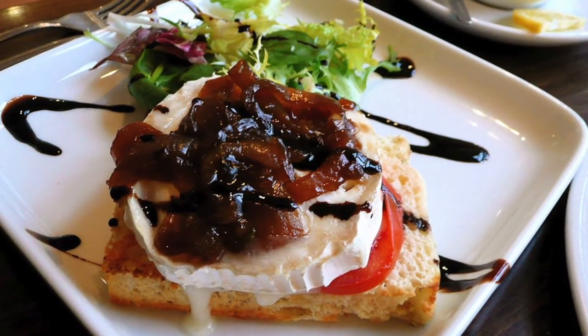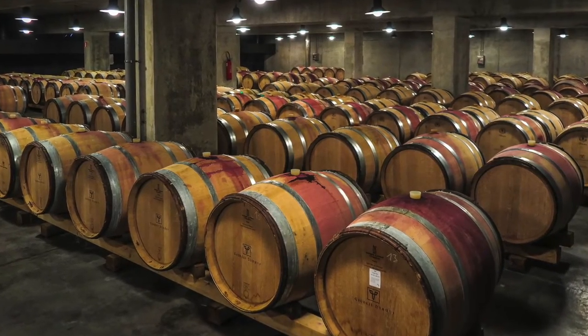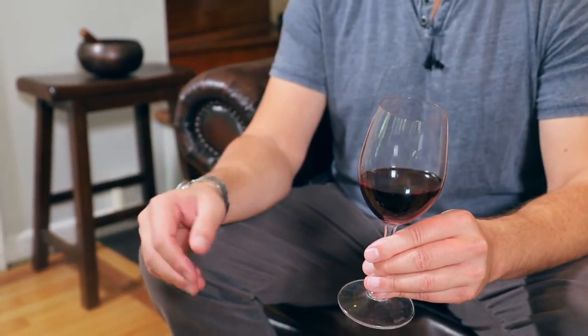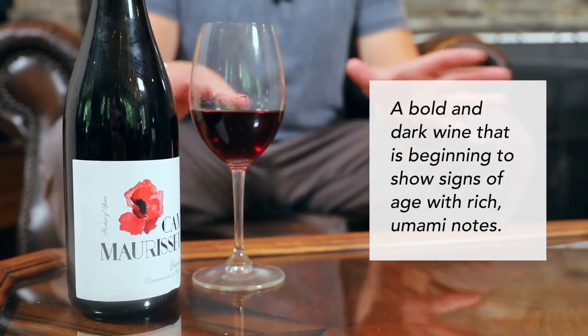Once again, the Grenache grape is bringing lots of blackberry and blueberry, but they're more concentrated, almost like a reduction. There's also a balsamic vinegar kind of sweetness here, and I think that's because this wine is starting to get up there in age. This Priorat is exhibiting some secondary oak notes, and the balsamic notes are signs that the wine is aging, so that would be tertiary. So while it's still fruit-forward, of the three in our tasting, it's definitely on its way to maturity.